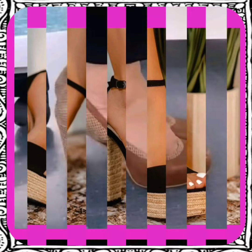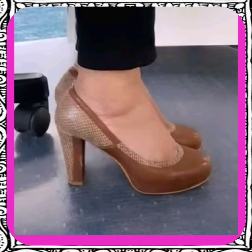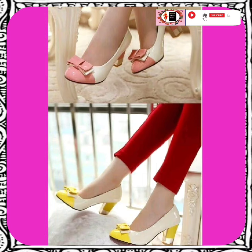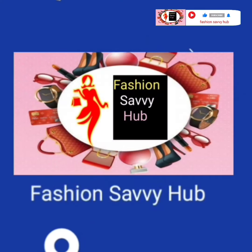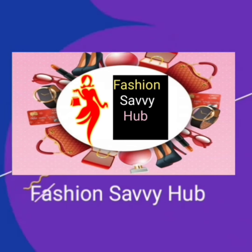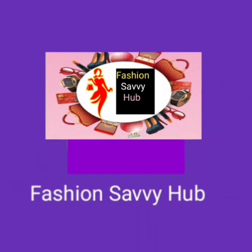If you like this video, don't forget to subscribe to the channel, press the bell icon, like this video, comment, and share it. Today's video is about to end — goodbye, take care, Allah Hafiz, and thanks for watching till the end.